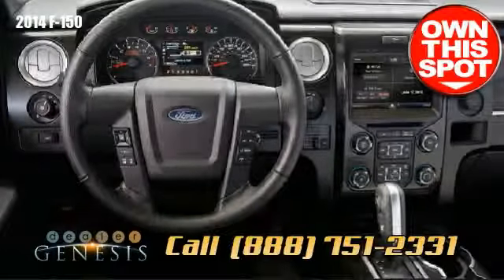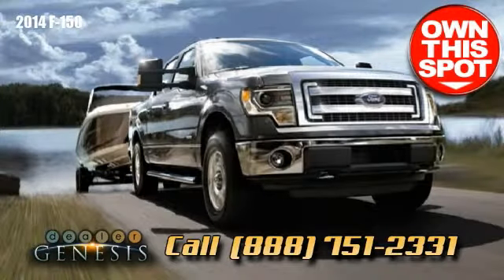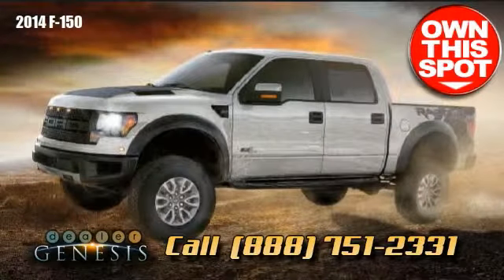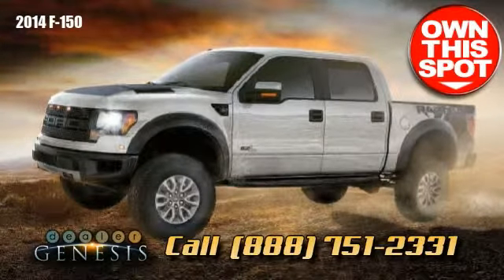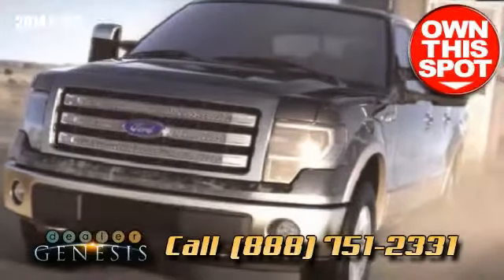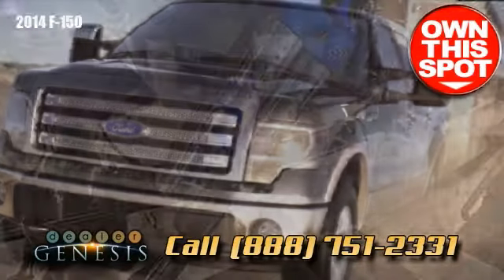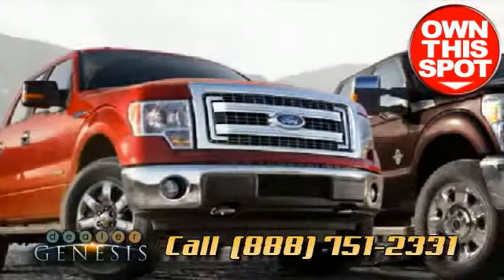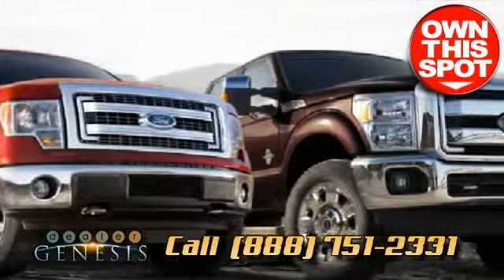Feel not only unprecedented capability, but stable performance when hauling a boat or trailer. The F-150 offers an 11,300-pound maximum trailer haul rating, plus standard trailer sway control (TSC) and an available factory-integrated trailer brake controller (TBC).